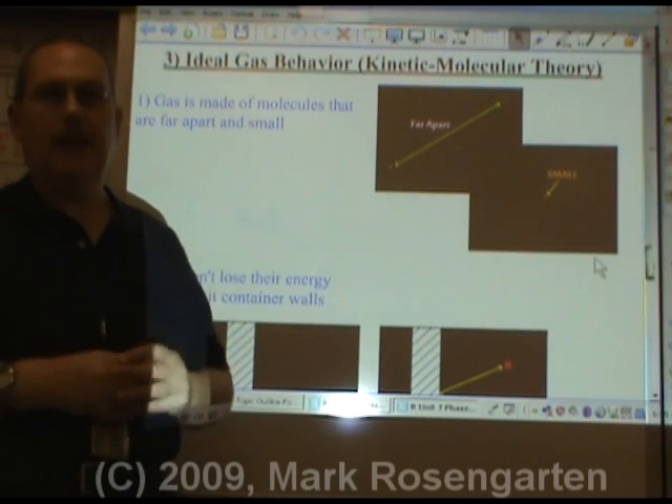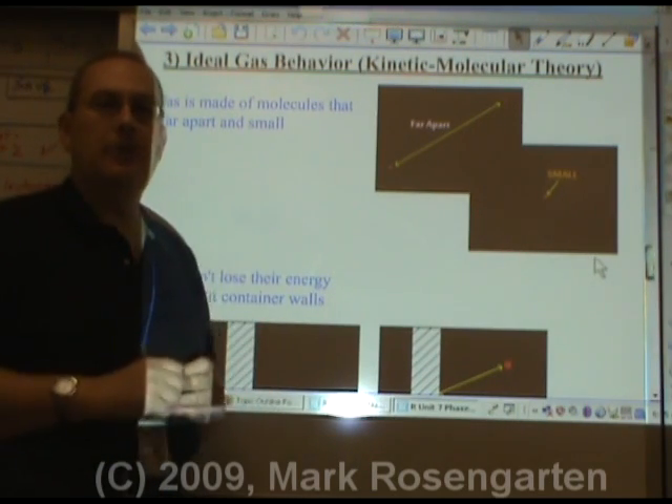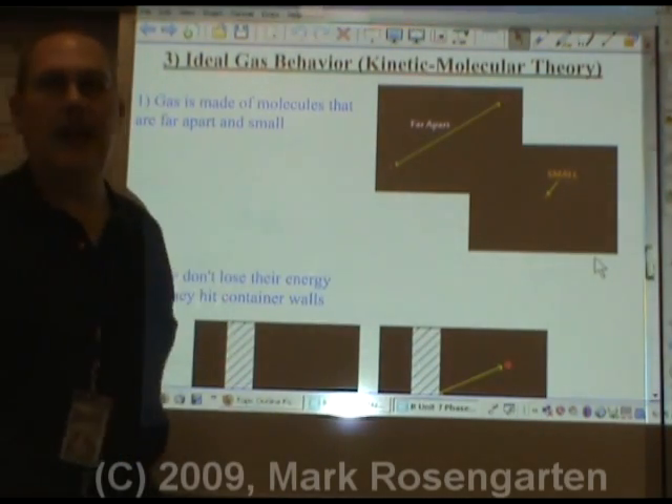Gas molecules of different compounds all behave in a fairly similar way. To make it easier to do the math, I'm going to show you what's known as the Kinetic Molecular Theory, also known as Ideal Gas Behavior.